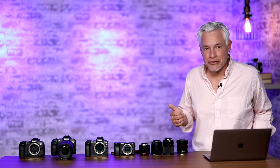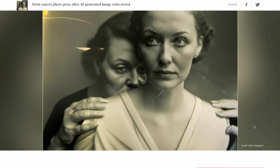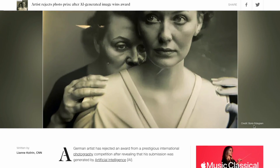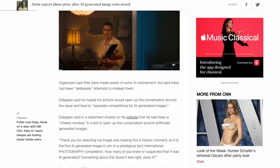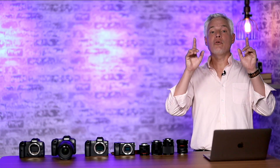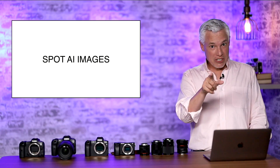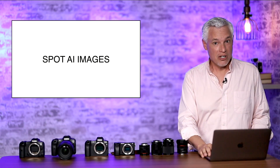Some dude just won a photography contest with an AI-generated image. He won an international Sony World Photography contest without leaving his keyboard. This is ridiculous. I'm going to show you how you can spot AI images — and especially watch this if you're one of these judges.